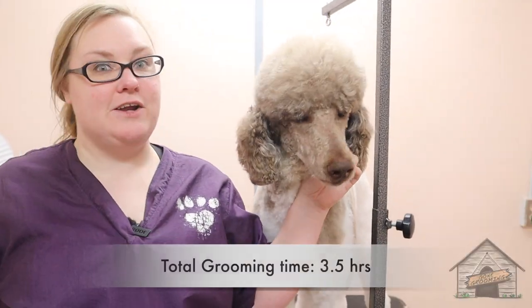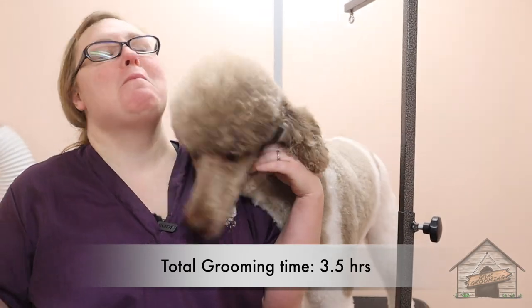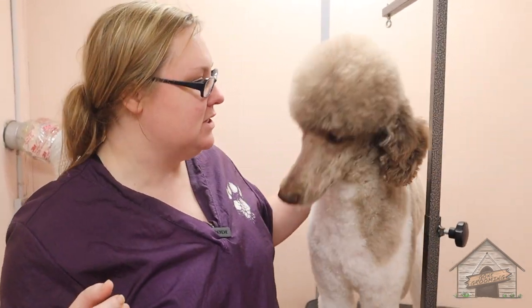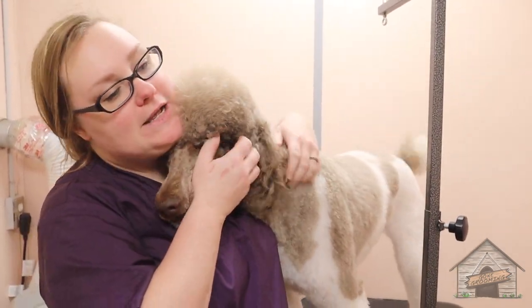So this here is Carson and he's so excited that he got his grooming today. He did such a fabulous job, and you are so handsome now.